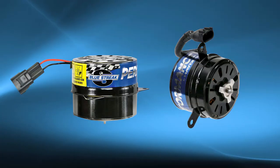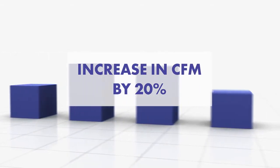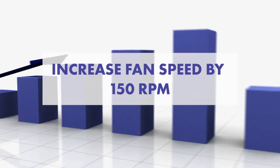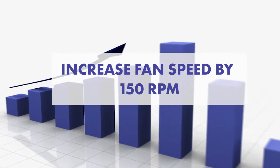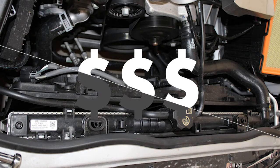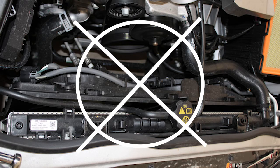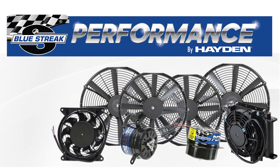The Bluestreak Performance Radiator Fan Motors provide an additional 20% increase in CFM over OE motors and increase fan speed by 150 RPM and motor horsepower by 15%. Upgrade your cooling system for a fraction of the cost of traditional aftermarket radiator cooling packs and eliminate cutting and splicing the factory harness when you use Bluestreak Performance Radiator Fan Motors by Hayden.